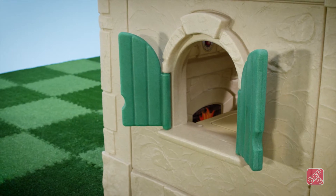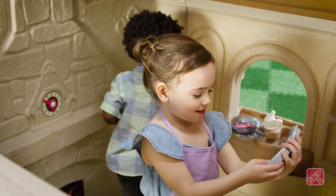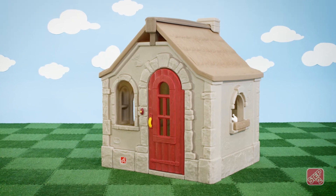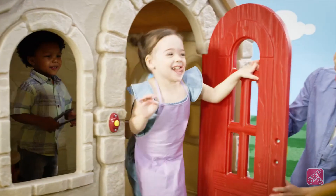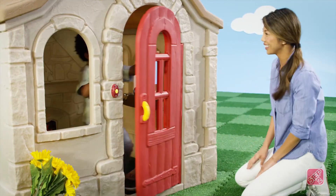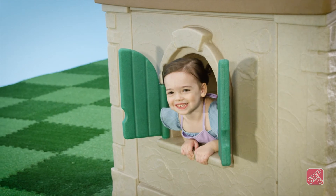An open design lets mom keep an eye on all the fun taking place inside, and the realistic-looking stone walls, roof, and neutral color palette are sure to enhance any backyard play space. Made in the USA with some imported parts, this playhouse is built of strong, durable materials that will last for years of play.